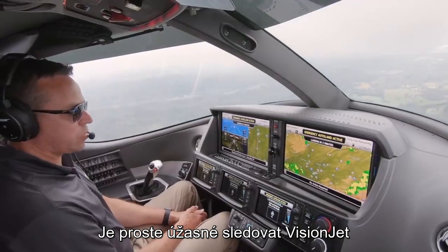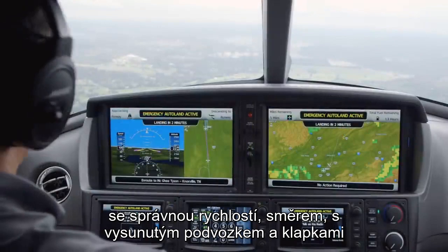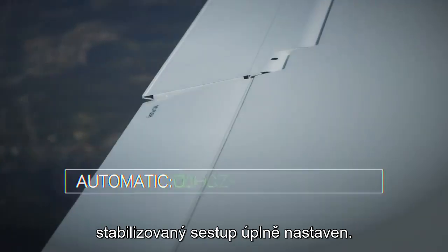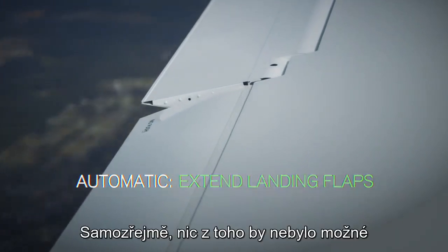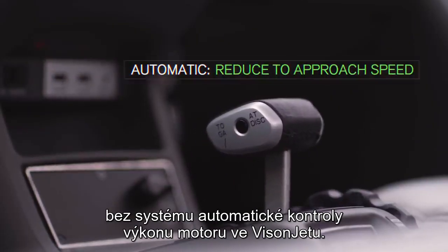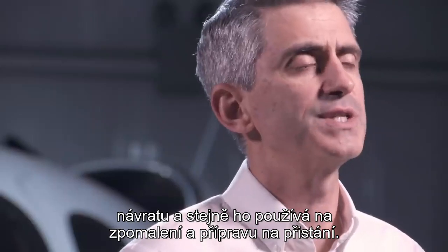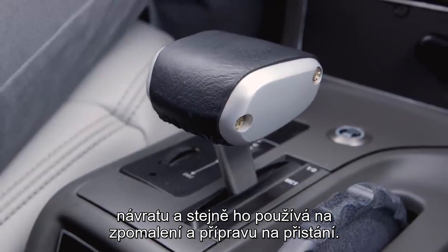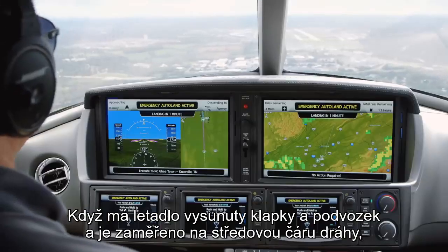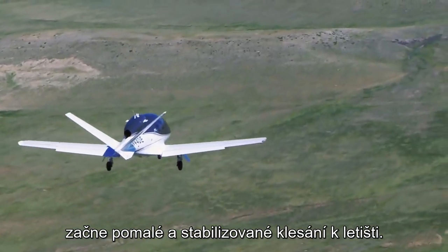It's incredible to watch the Vision Jet roll itself out onto final approach — on the right speed, on the right course, the gear and flaps down, with a stabilized descent all set up. And none of this would be possible without the Vision Jet's auto throttle system, which has been used throughout the entire Safe Return process as it slows down and prepares for landing. Once the flaps and gear are down, it lines right up on the centerline for that runway and begins its slow, stabilized descent into the airport.